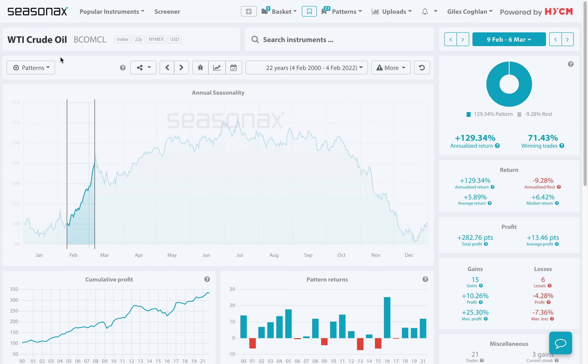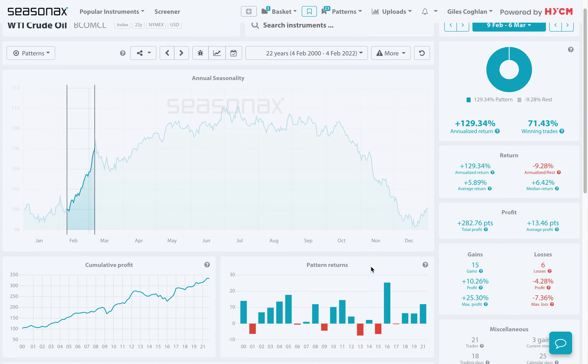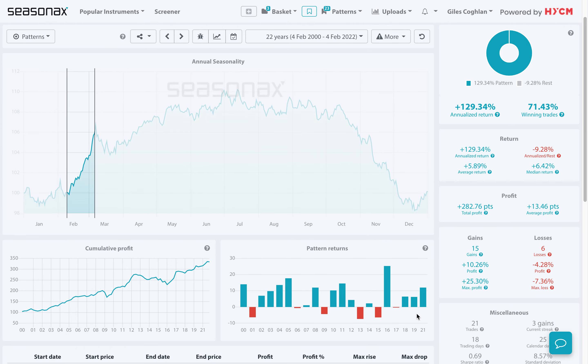Now, on top of this, WTI Crude also has some very strong seasonals. In the data below, you can see I've removed the year 2020 because that was a big down year, but that was an obvious outlier and it was solely down to COVID-19.